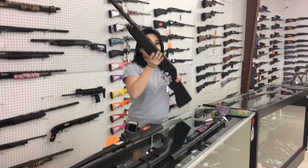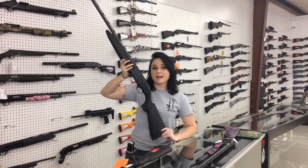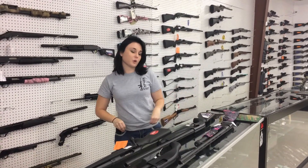Also, dove season has started. We've got the Beretta A300 Outlander in standard black on sale for $5.75 plus tax. Y'all, that's a great deal for a Beretta, especially if you've been bird hunting for a little while.